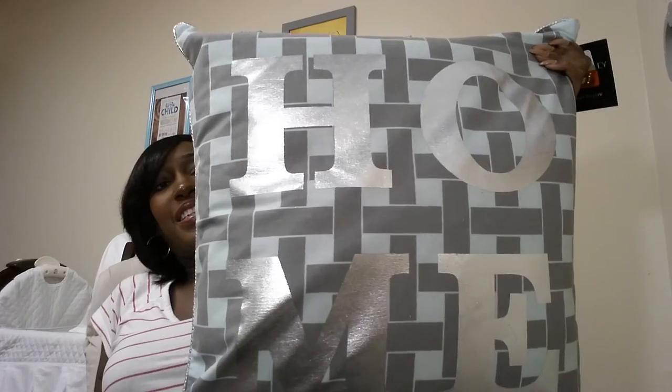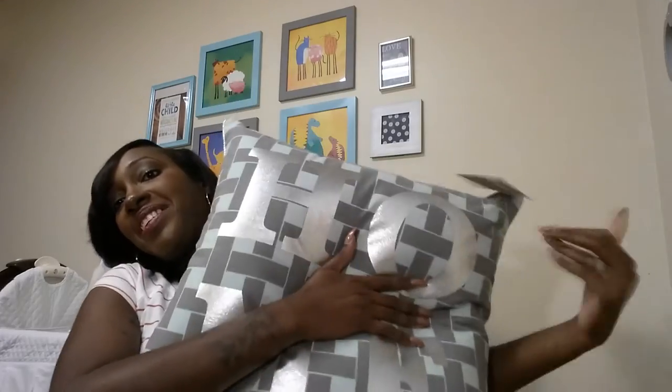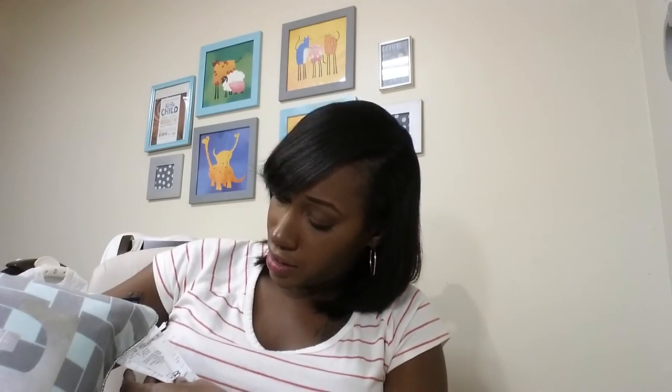My last thing from TJ Maxx — my sister is going to kill me when she sees this because she said I didn't need anything else. But I got these decorative pillows — gray with a course texture and it says 'Home.' I paid $11 for these versus the regular price of $19.99, so that's a good deal. They're the Cynthia Rowley decorative pillows and I think they're so cute. They're filled with feathers — yep, feathers in them. I got two of these.